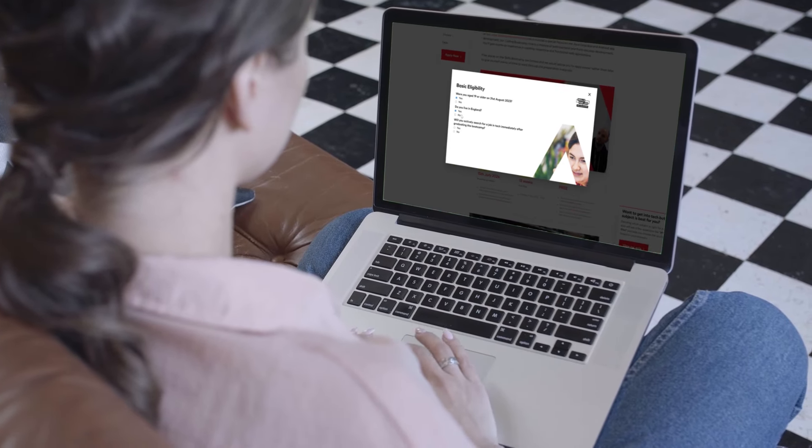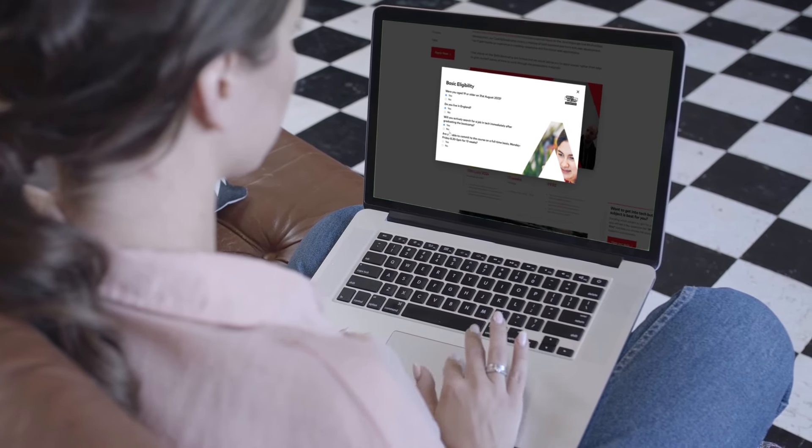Once you've completed most of the practice challenges we'll then invite you to book your entry challenge. The entry challenge is like a short coding test, it's really nothing to be scared of, and once you've passed your entry challenge we'll make an offer to study on our bootcamp.